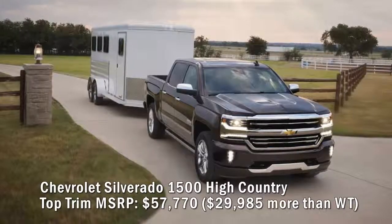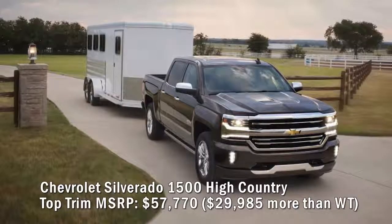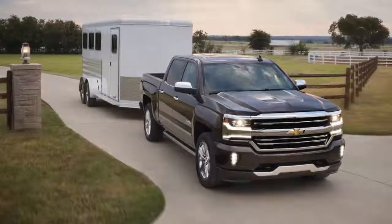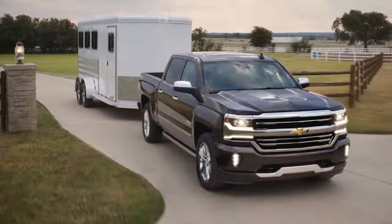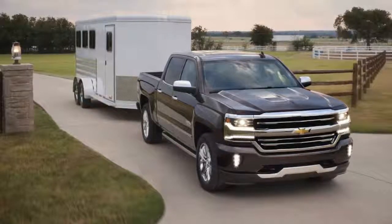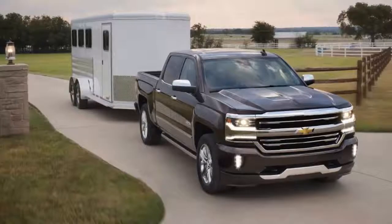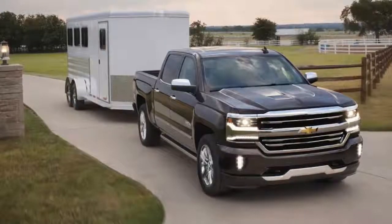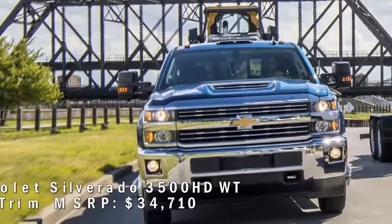Chevrolet Silverado 1500 High Country top trim MSRP: $57,770 — $29,985 more than the Work Truck. The High Country doubles down on the Work Truck's sticker price but delivers opulence, technological prowess, and stature the low-level Chevy can barely imagine. The top-of-the-line crew cab four-wheel drive High Country is powered by a 420-horsepower 6.2-liter EcoTec3 V8 engine backed by an eight-speed automatic. It comes with a premium Bose sound system, navigation, perforated leather seating, leather trim, adjustable pedals, 20-inch chromed aluminum wheels, and power retractable running boards.